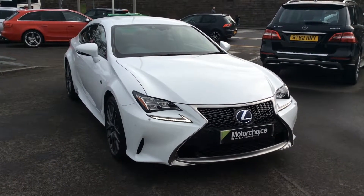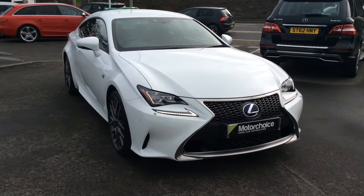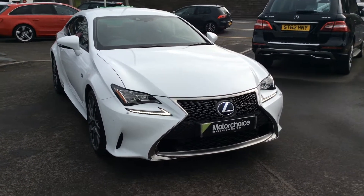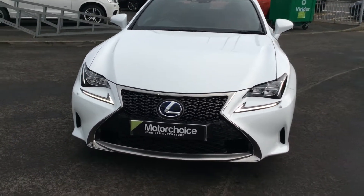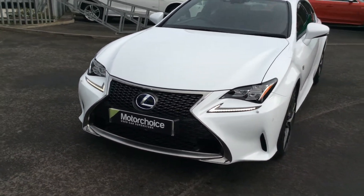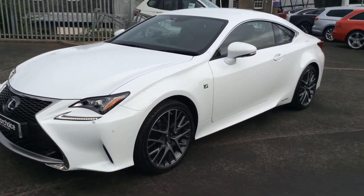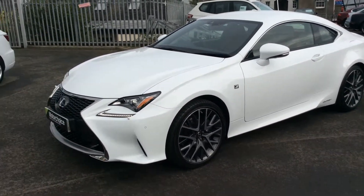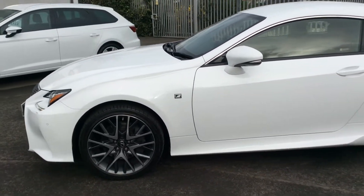Welcome to Motor Choice Edinburgh. Here today we have a Lexus RC 300 on a 66 plate with just over five and a half thousand miles. This really is a stunning car. It is one of the many Lexus hybrid models that you can now purchase, so it gives very good economy. Absolutely stunning looking car.